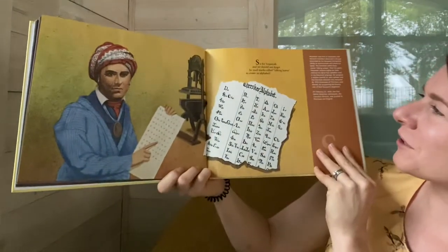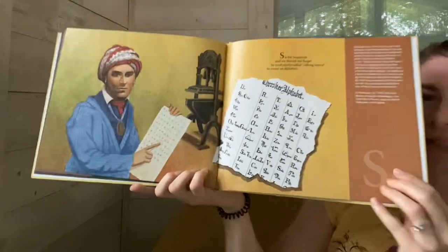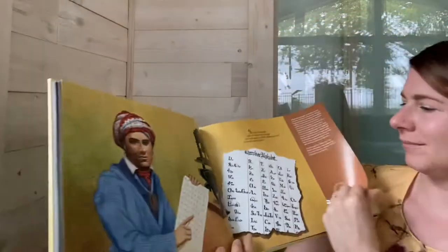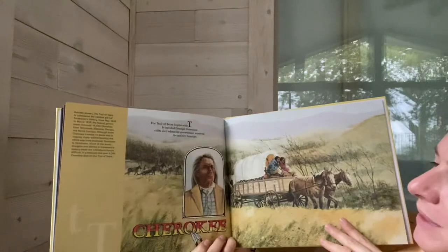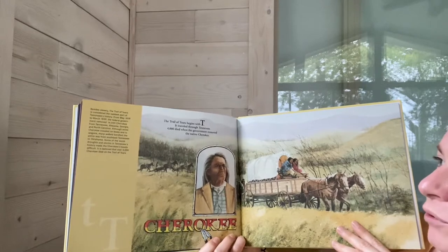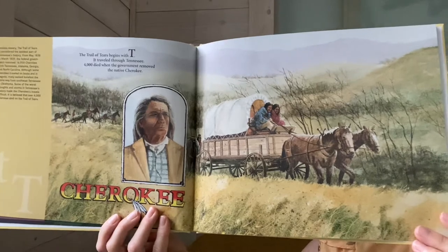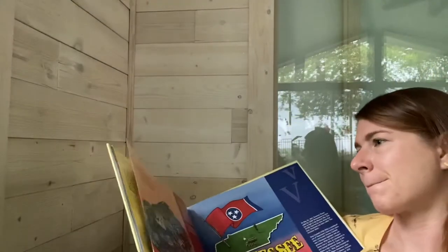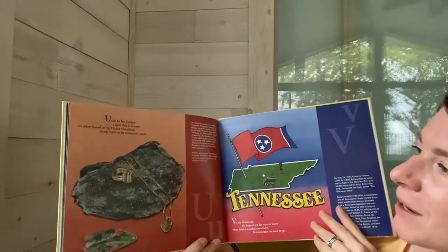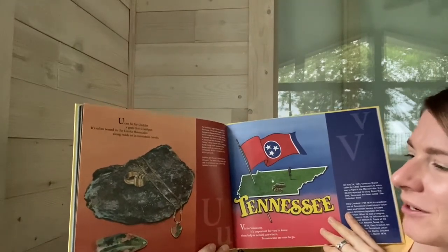S is for Sequoia, and we should not forget — he used marks called Talking Leaves to create the alphabet. The Trail of Tears begins with T. It traveled through Tennessee. Four thousand died when the government removed the native Cherokee. U can be for Unikite, a gem that is unique. It's often found in the Unaka Mountains, along roads or in mountain creeks.